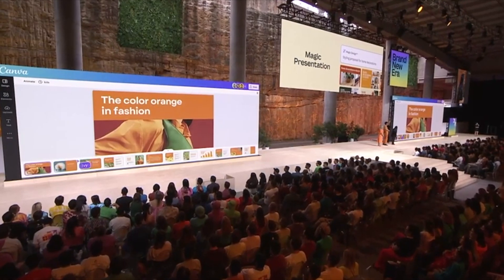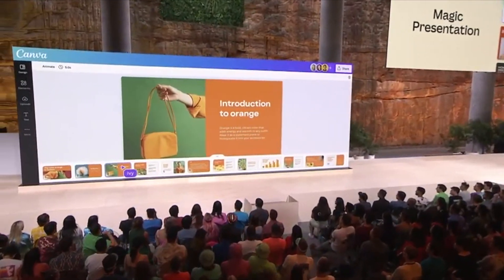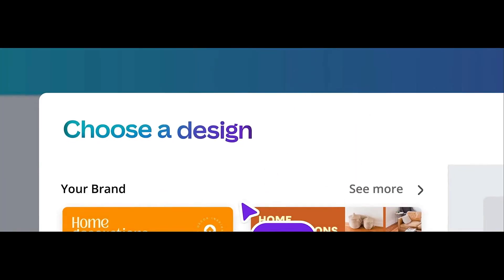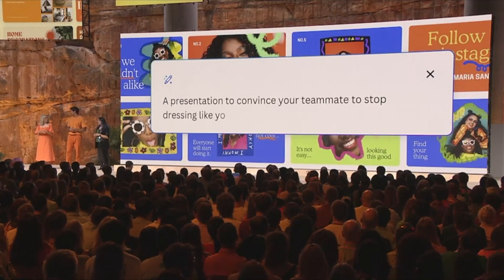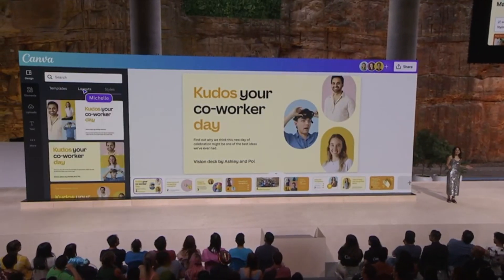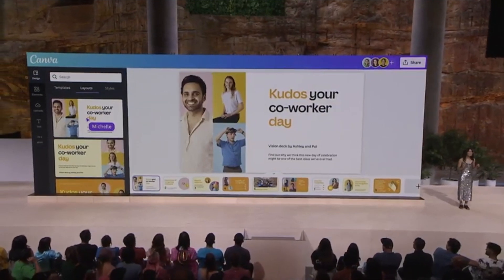Magic Presentations is next, and it allows users to create presentations with a simple text prompt. Just enter your prompt, and Canva's AI Magic will suggest a suitable visual design and content. Canva is claiming that Magic Presentation can tackle any topic. There's also a new feature called Styles and Layouts that lets you find the perfect visual and apply it across your entire presentation.